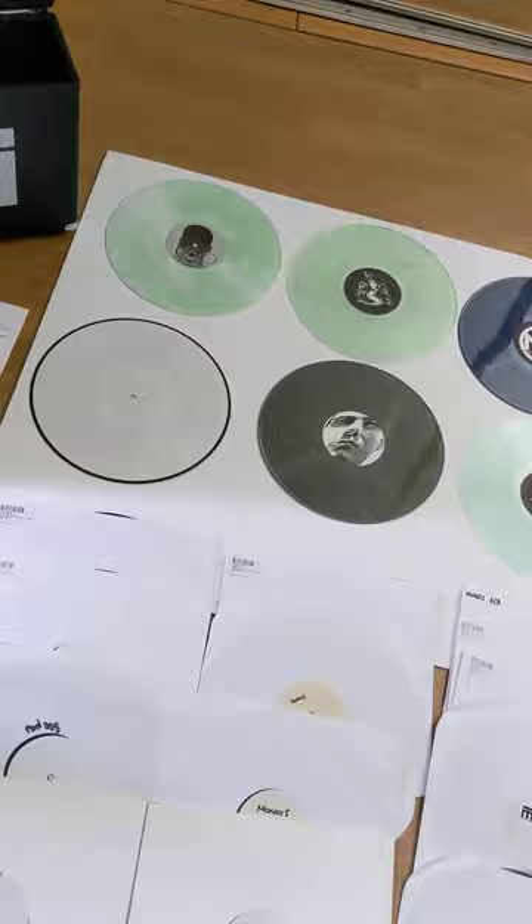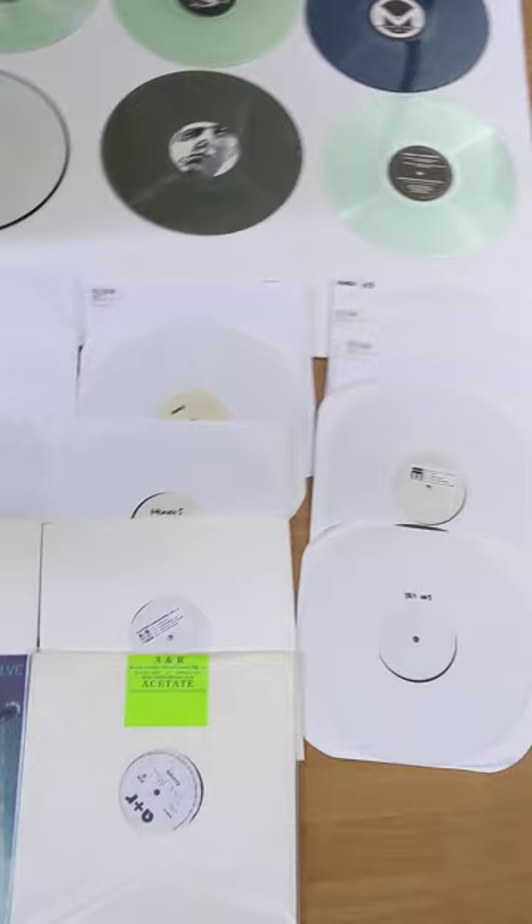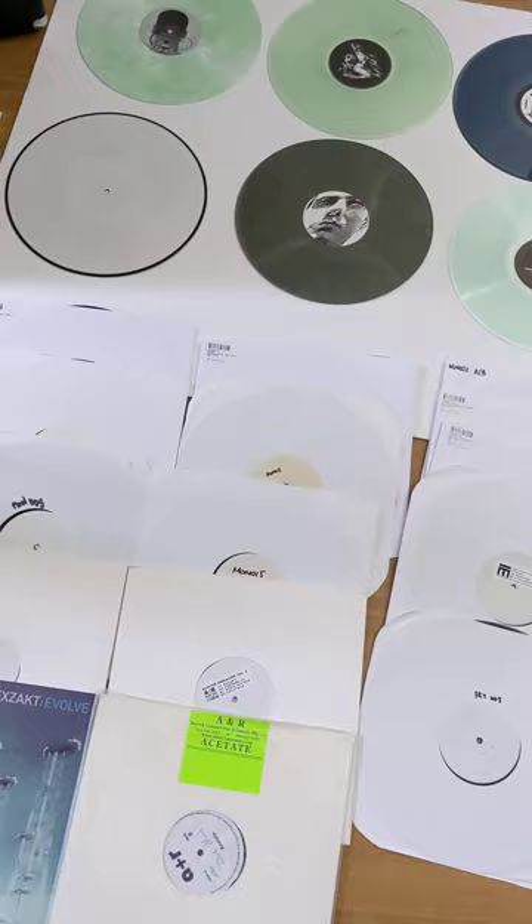We have white labels, and what's unique about this — that's never been done before ever. Even when I used to do white label boxes, we had like four or five boxes a long time ago.